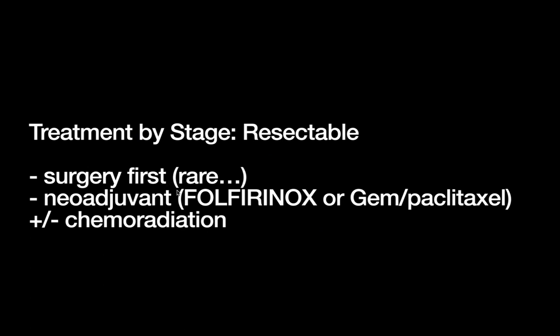Now we'll focus on what our treatment is based on these stages, starting with resectable disease. You have two options: you can either go to surgery first — this is the category of patients that qualify for surgery based on their disease characteristics — or your other option is to give neoadjuvant therapy first, and then go to surgery. Going straight to surgery is actually becoming a little bit more rare, because the surgery is on an organ that you really don't like to operate on. It's in a very fraught location, and the surgeries are very difficult and very morbid.